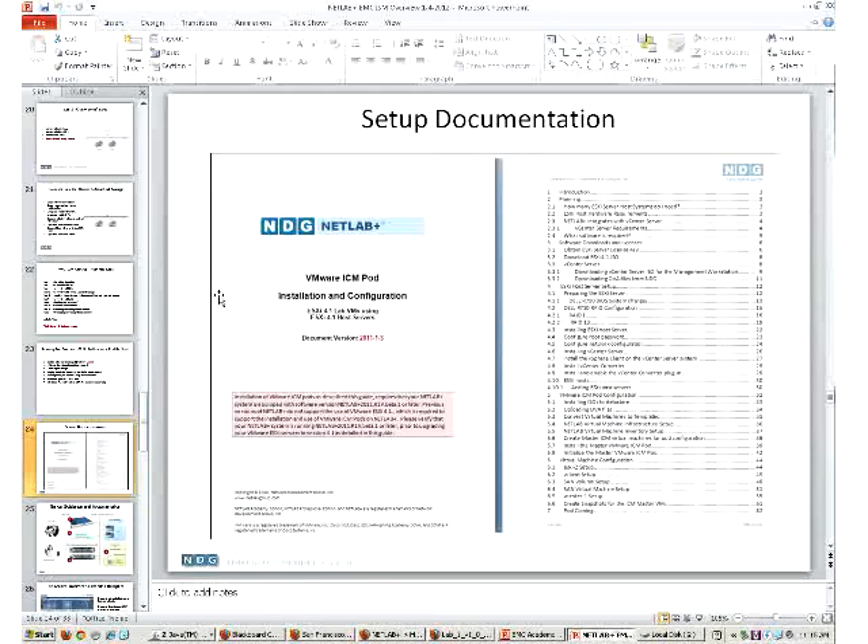We'll provide step-by-step setup documentation and guides for Cisco, VMware, and the EMC course - follow the cookbook instructions. Anyone who's set up a NetLab system knows you get all the guidance, and you can submit a ticket if you have questions. If you build custom labs on your own, we'll help where we can and point you to documentation. We also have about 20 general IT templates, so if you want to teach a Linux class you can use those templates.